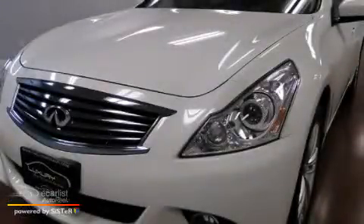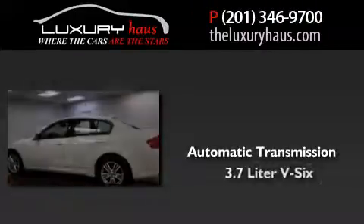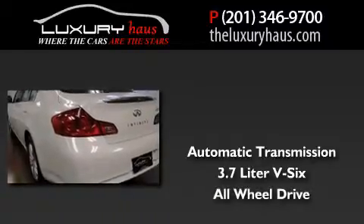This is a 2012 Infiniti G37. This car has an automatic transmission, a 3.7-liter V6, and the added safety and control of all-wheel drive.